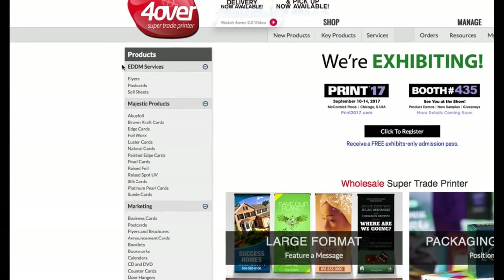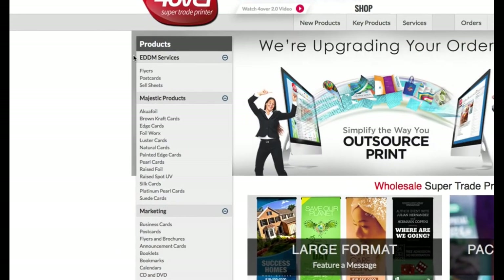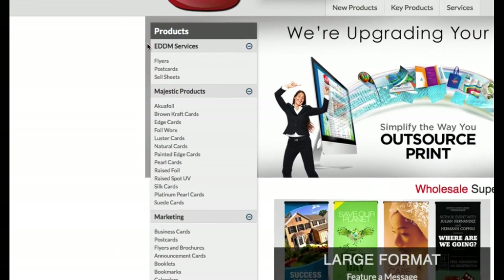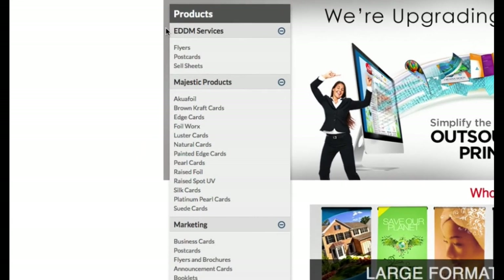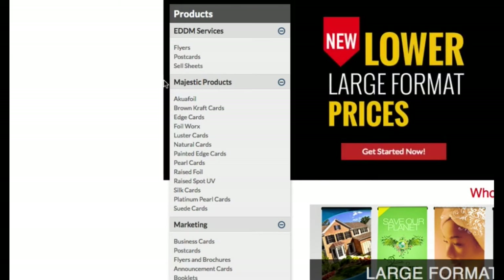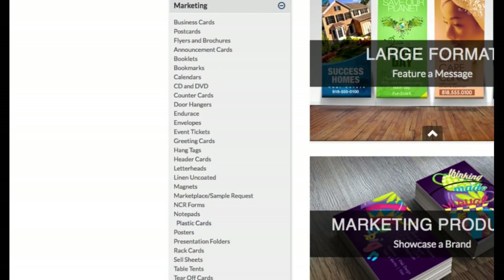EDDM Services stands for Every Door Direct Mail and provides information on using the service to market to customers using flyers, postcards, and sell sheets. Our Majestic products include unique offerings like foil and raised cards. Marketing includes standard products like business cards, postcards, flyers, presentation folders, and greeting cards.